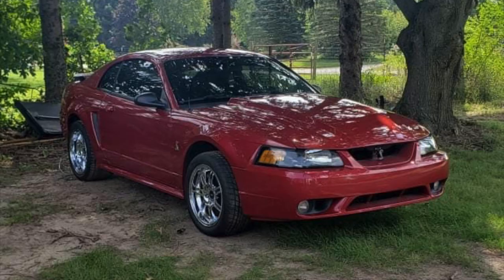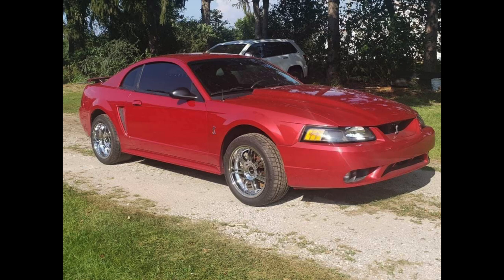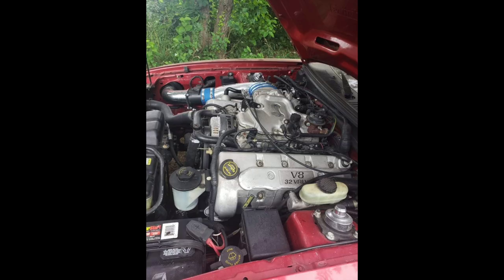The car itself only had 56,000 miles on it, so it looked pretty good. You can see it actually has a set of aftermarket wheels — those are 10th anniversary wheels like the 10th anniversary SVT Cobra, except these are chrome and have a deeper lip on them.